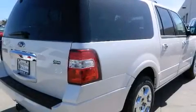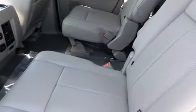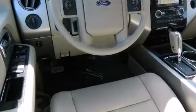Ford prioritized fit and finish as evidenced by skid plates, adjustable pedals, rear wipers, and power windows. Rear passengers enjoy seat heating functionality, keeping them warm during the winter months. Third row seats provide an even greater maximum passenger capacity.